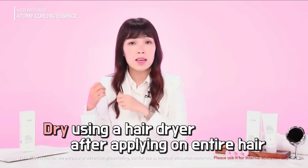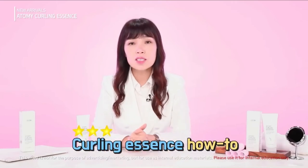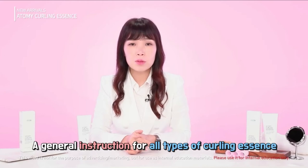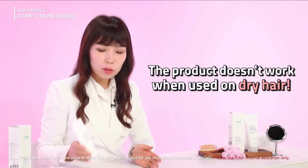Use a hair dryer first, and then a hair iron or other heat product — that is how you use the curling essence. This applies to all curling essence products. If you don't follow this instruction and just use the essence on dry hair, you won't reap any of the benefits these products are supposed to offer.